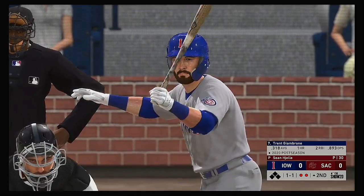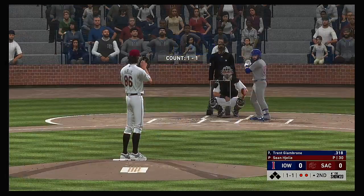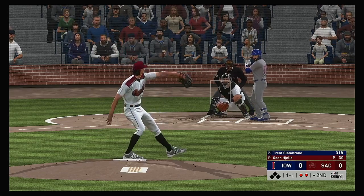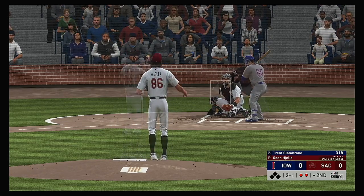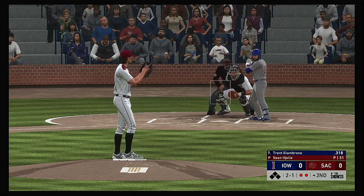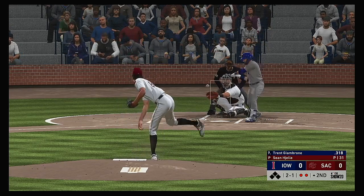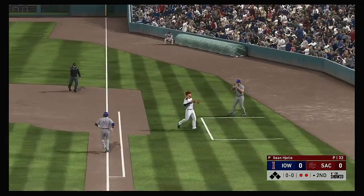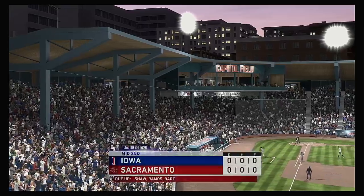At the plate, Trent Jimbrony. They'll work on keeping this top of the second alive — no score here as we play inning number two. They'll go off speed here as this pitch misses, it's 2-and-1. This is on the ground over to first, and he'll step on the bag himself, and the inning is over.